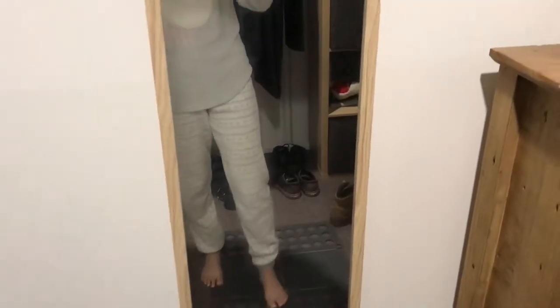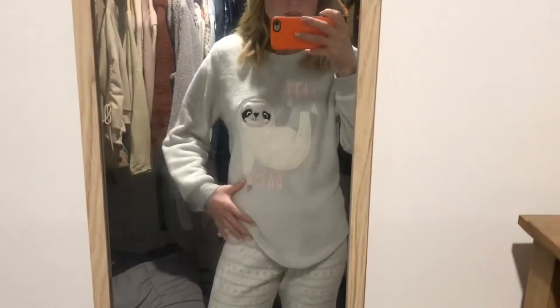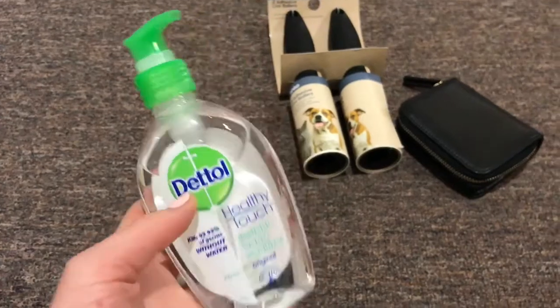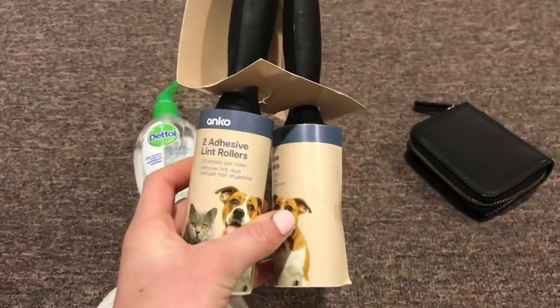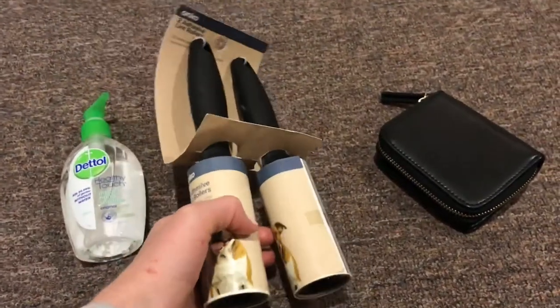I got these pyjamas from Kmart yesterday and I actually don't own any pyjamas so I thought I'd get some — they're pretty cute. I love sloths. I got some random stuff from Kmart but I got some hand sanitiser because I use this all the time. I hate having dirty hands. And I got these lint rollers — it just gets pet hair off your clothes and stuff.